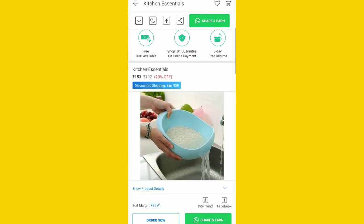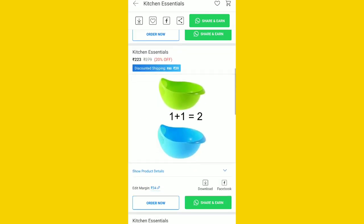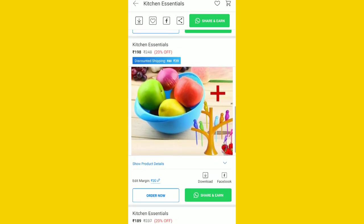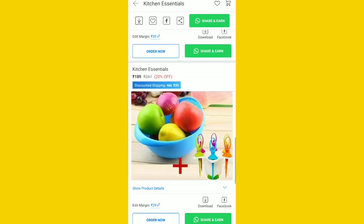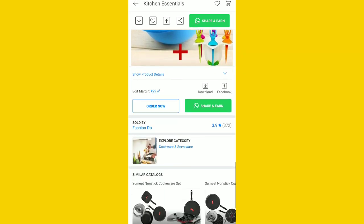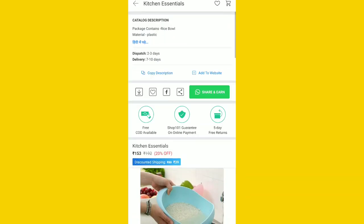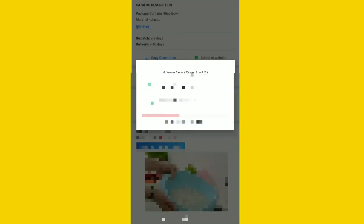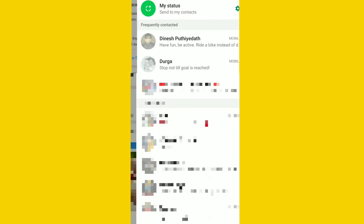There are 25 earnings. I will send on WhatsApp. I will send all the images of the kitchen products and download the link.